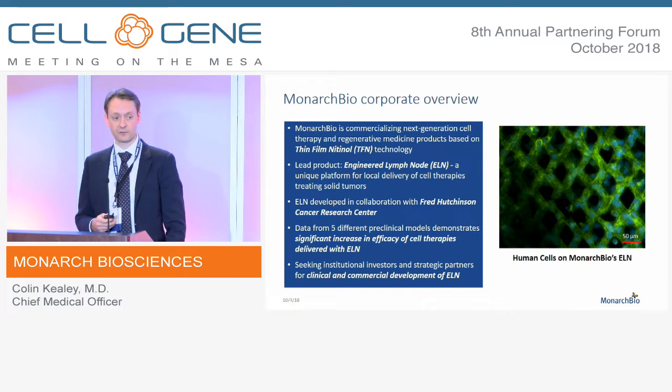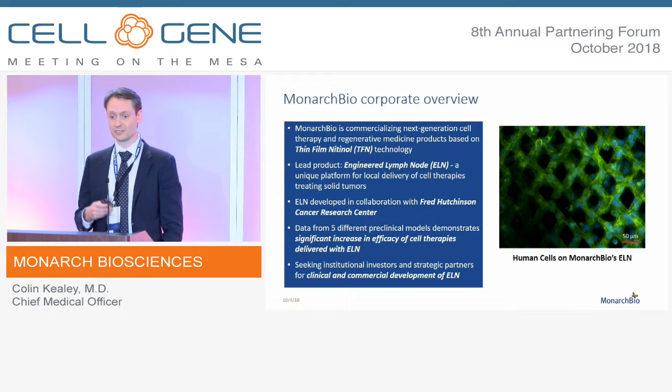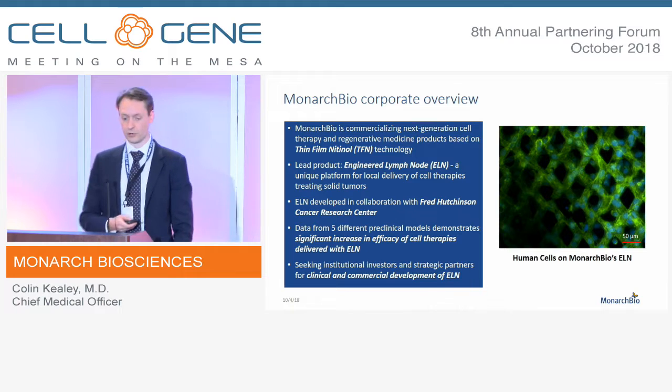We now have data from five different preclinical models, both xenogenic and syngeneic, showing a significant increase in the efficacy of these cell therapies when they are delivered using our approach.